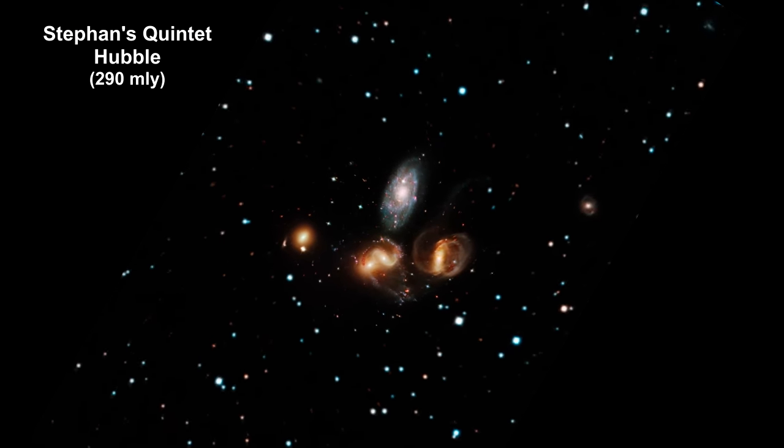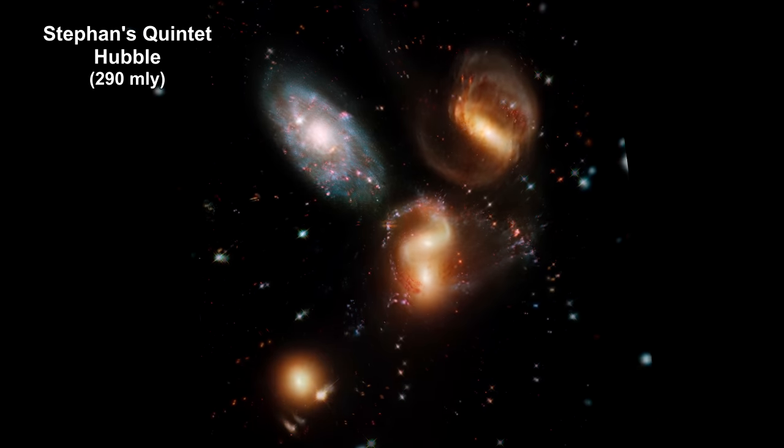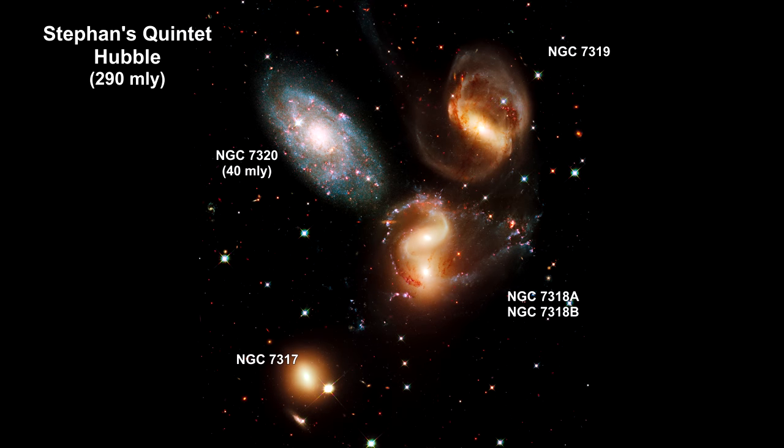Here we are zooming into a Hubble image of Stephan's Quintet. As the name implies, it is a group of five galaxies. The name, however, is a bit of a misnomer — studies have shown that group member NGC 7320 is actually a foreground galaxy. At 40 million light-years away, it is about seven times closer to Earth than the rest of the group.